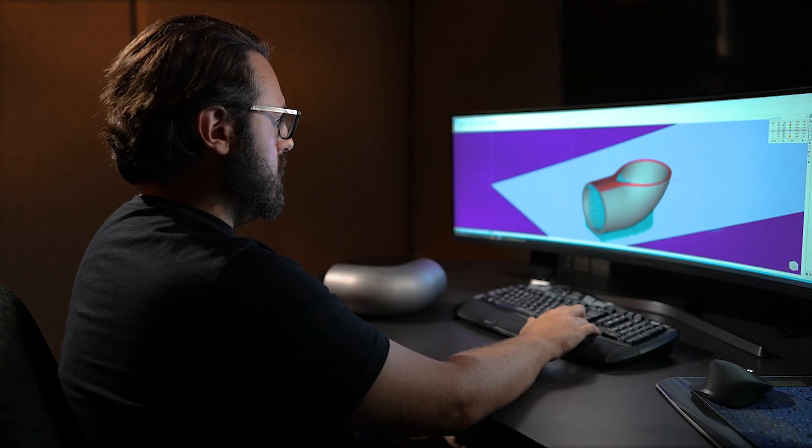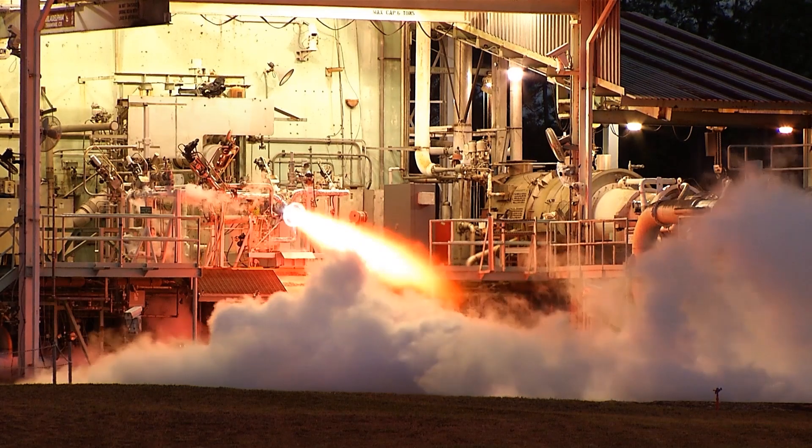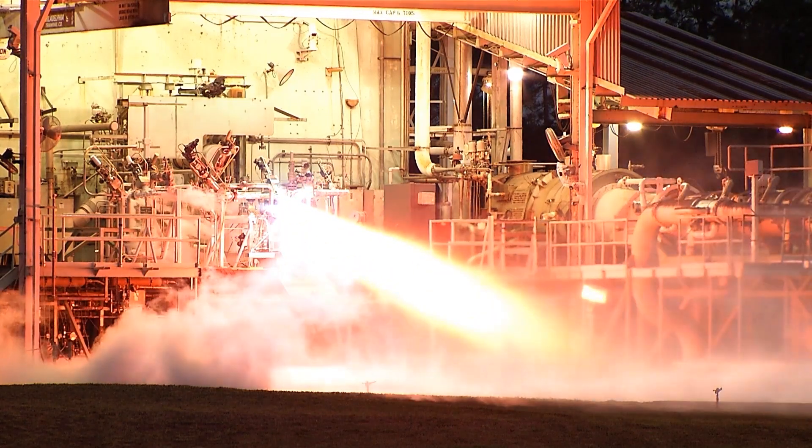3D printing is being used on dozens of metal parts to help launch our astronauts on their mission to the Moon and onto Mars. We have designed, built, and tested metal parts that seem like science fiction. Keep your rockets fueled and your dreams soaring, and I'll see you next time on the Road to the Moon.